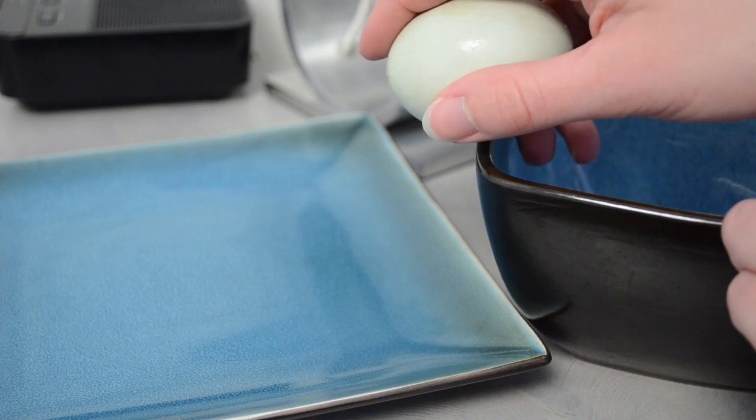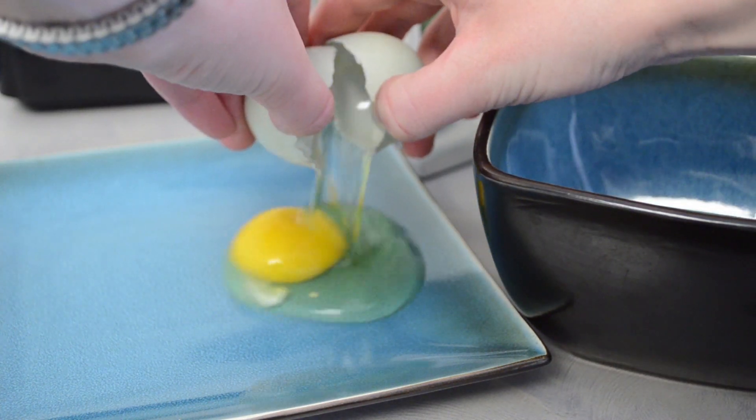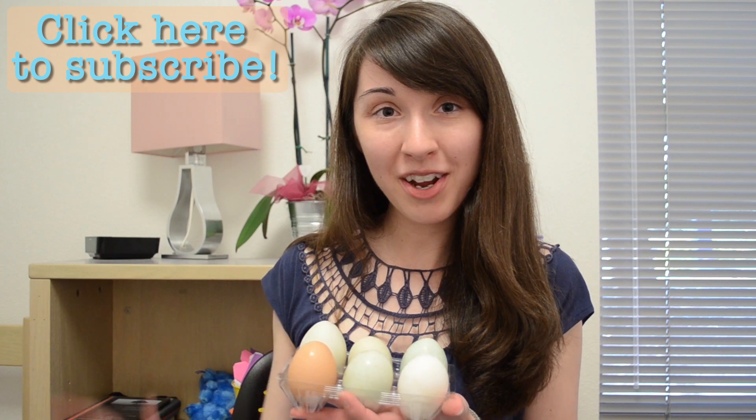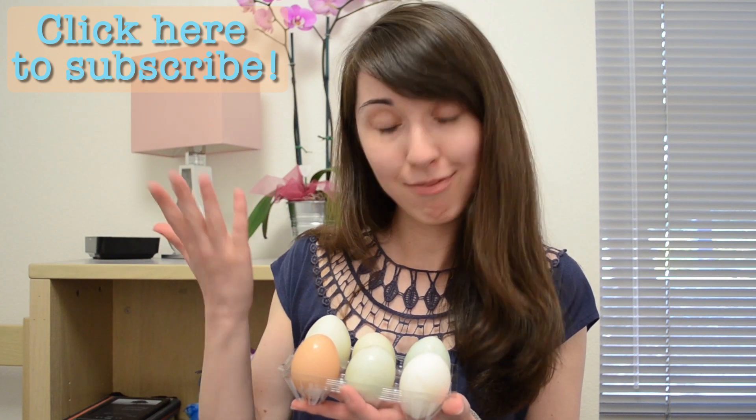So way back when, a retrovirus infected a chicken and stuck a little bit of its DNA right next to a gene that encodes for a carrier which carries these bile salts like biliverdin around the cell. And what did it do? It cranked that gene all the way up to 11 — it created more of this carrier to carry more bile salts around the cell. Not only that, but it did it in a tissue-specific fashion, turning this carrier up in the shell. And that little chunk of DNA created a whole bunch of very pretty eggs. Go forth, do science, and happy Easter.